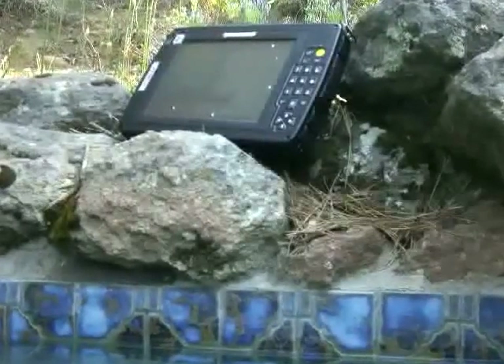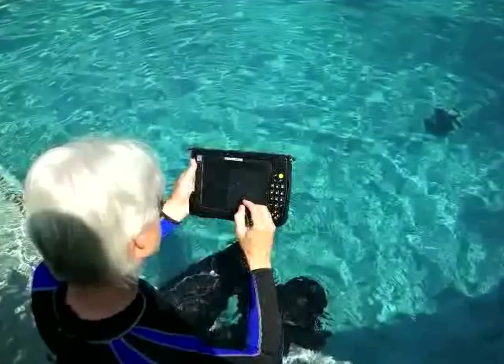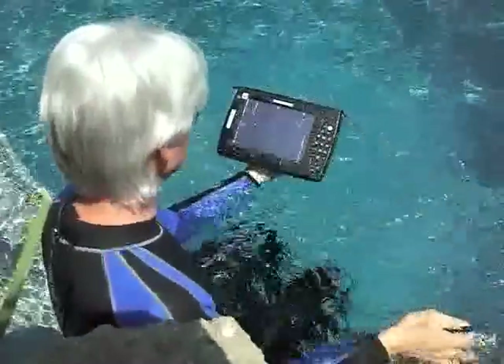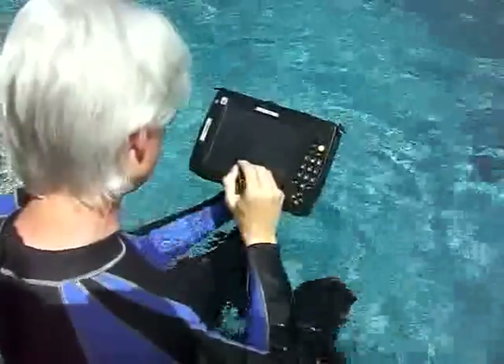What you see here is a tough, rugged, industrial tablet PC by Mobile Demand. We decided to give this machine a workout. It's actually waterproof, so it won't mind a little bit of splashing here. The machine is running.